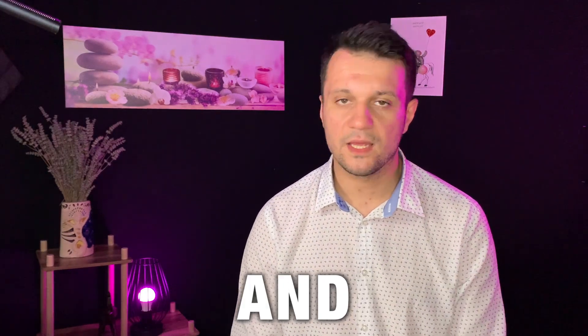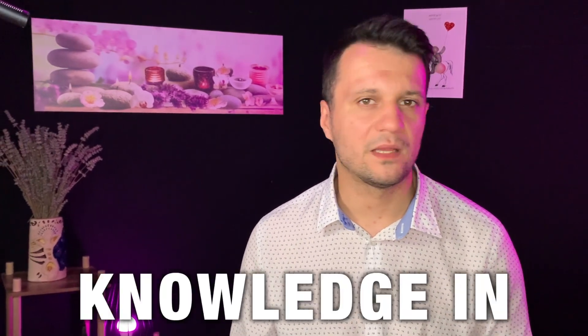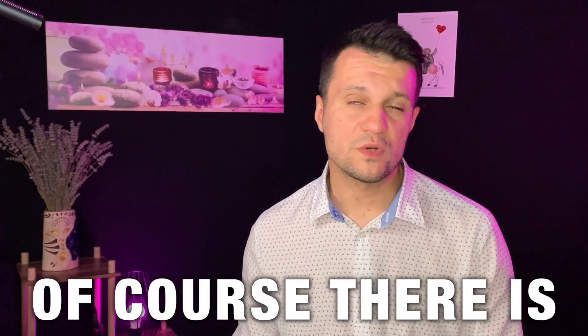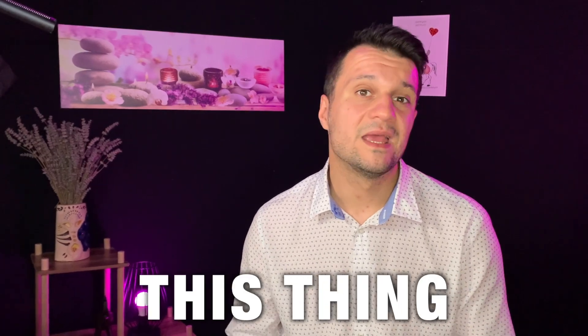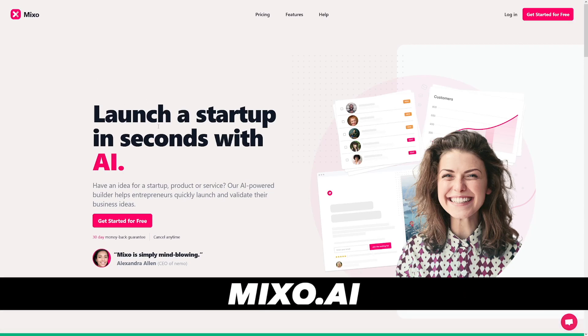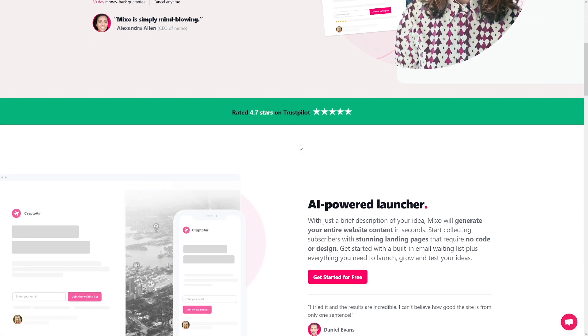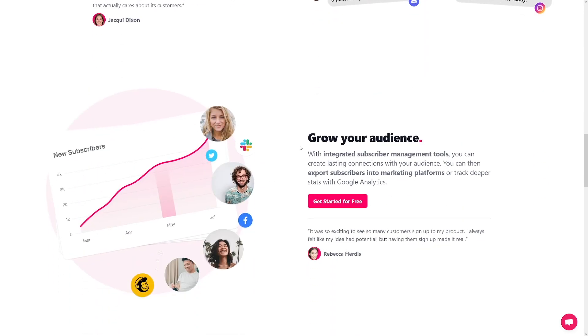Today we're going to talk about website builders. You can make a website without any coding, without any knowledge of programming, with the help of AI and pretty fast. Of course, there is a small fee, but if you run a business or want to drop service this, you can really profit out of it. I'm going to show you three tools so you can compare and choose the one which suits you most. Let's just go and see how they work.